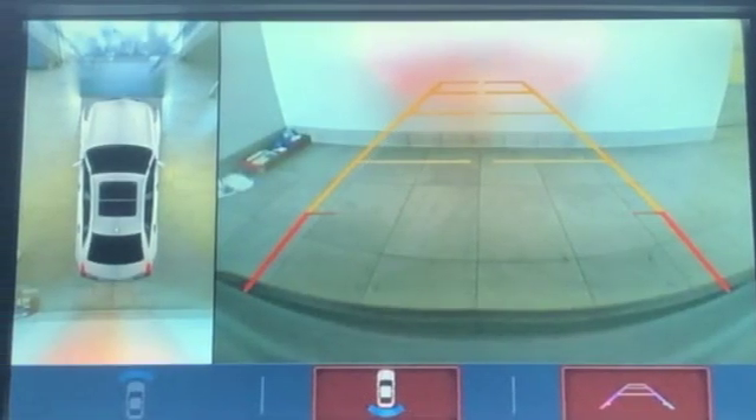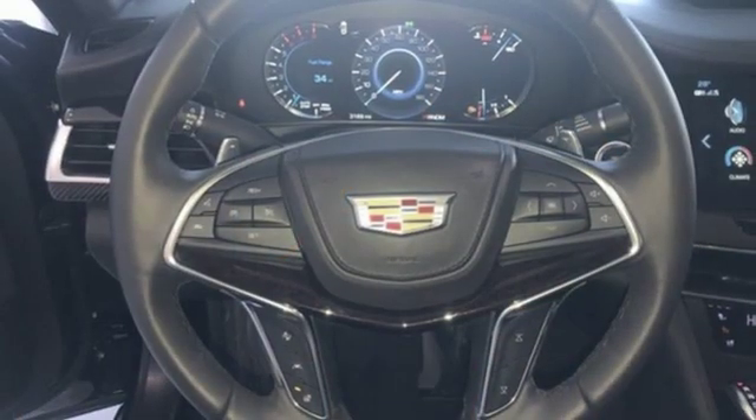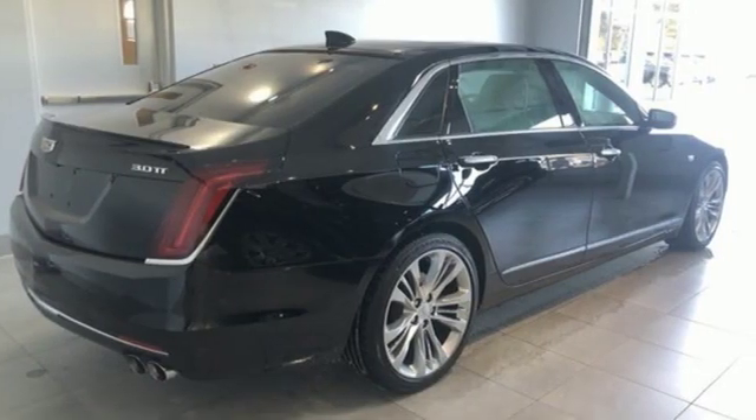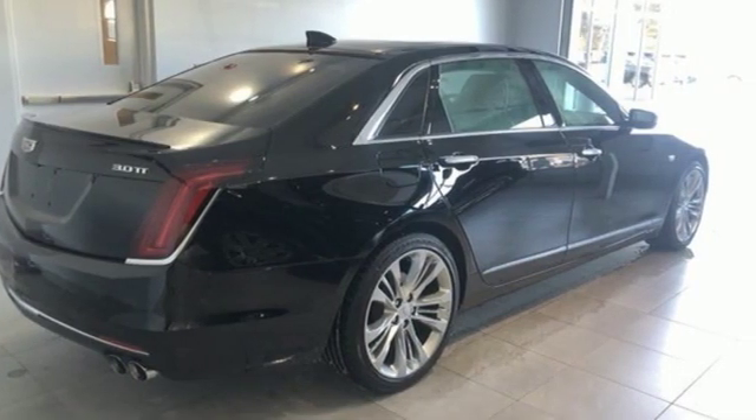Power reclining heated and ventilated rear seats, magnetic fluid-filled rear shocks, autonomous cruise control, and multi-zone climate control. Take it for a test drive today.